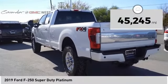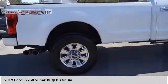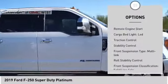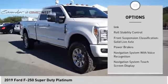This vehicle has less than 50,000 miles. Here are some of this vehicle's great options: power windows with safety reverse, tailgate step, remote engine start, cargo bed light LED.